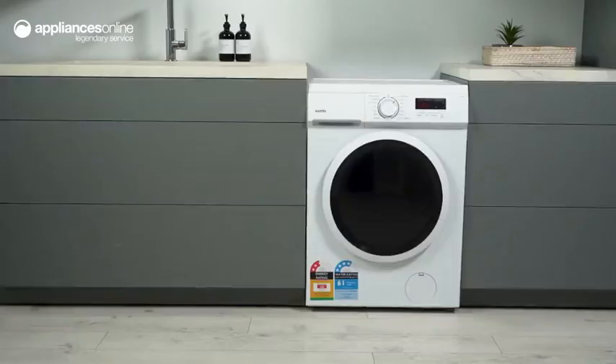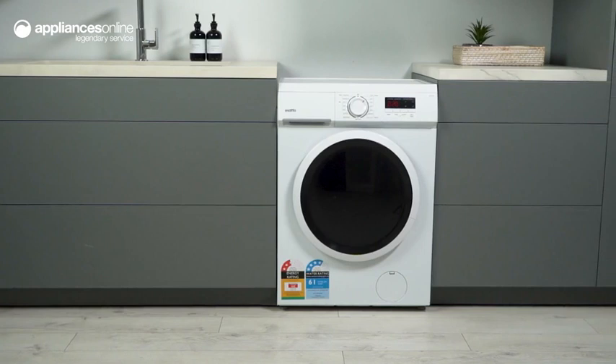With all these features and more, the Asato 6kg front-load washing machine is the perfect addition to any household. Thanks so much for watching.